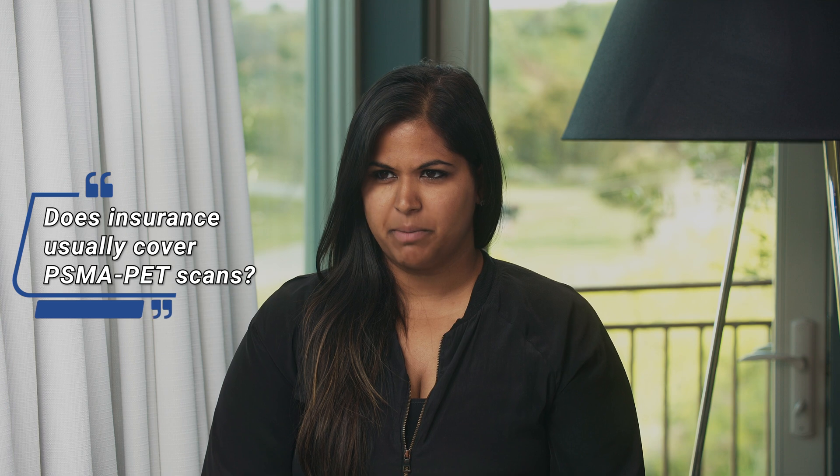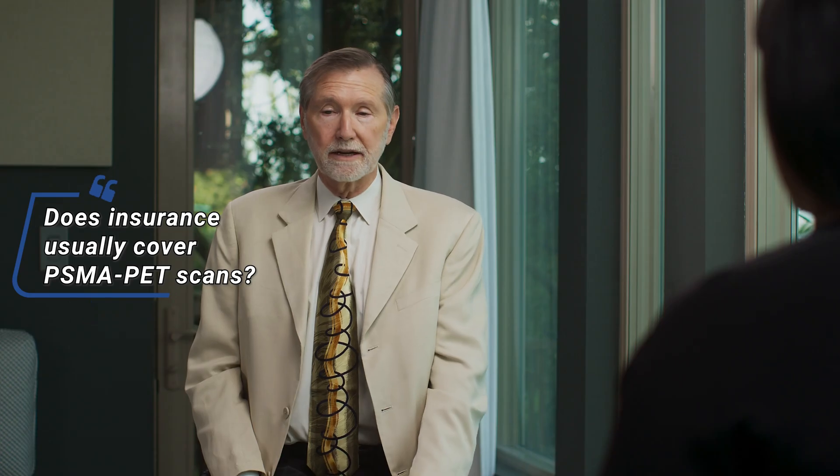Will insurance cover the PSMA PET scan within three or four months? Medicare certainly does cover PSMA PET scans in anyone with prostate cancer. Private insurances are starting to come along—they were throwing up barriers to coverage right after approval in 2022, but we're starting to see a more reasonable approach from private insurance companies now.